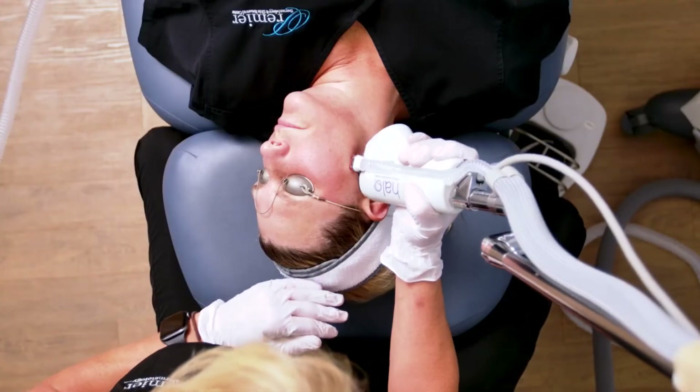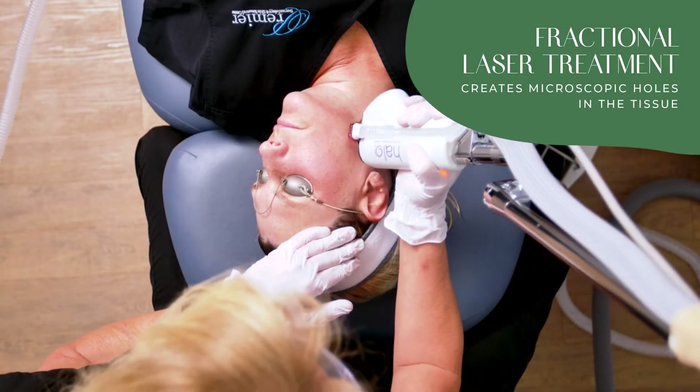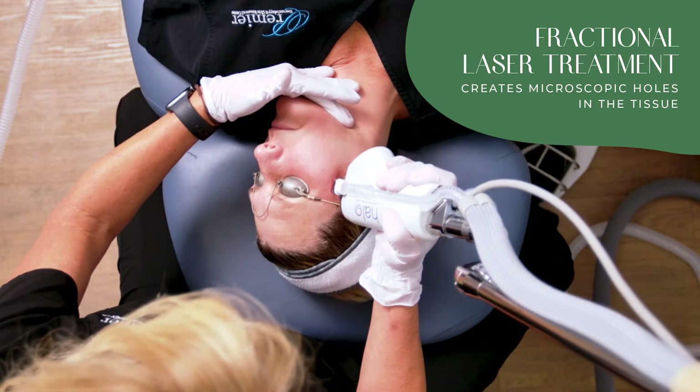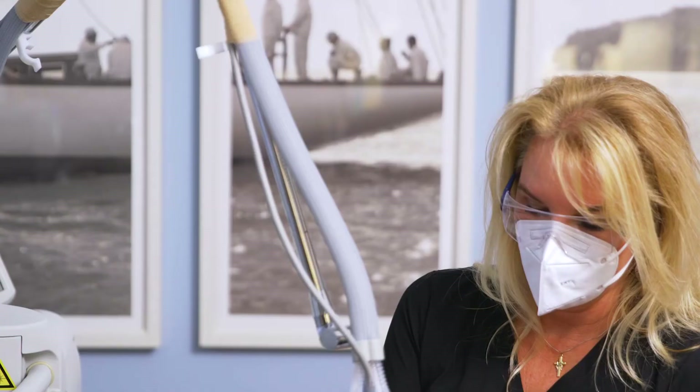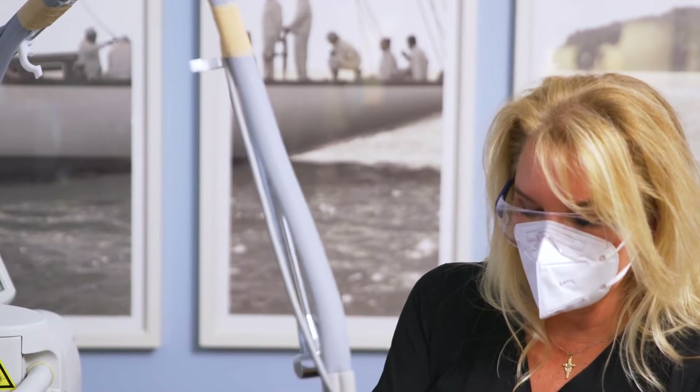So let's get started with Halo Glow. This is a fractionated laser treatment, and what we're doing is creating very small microscopic holes in the tissue, and that is going to help with tightening, stimulating collagen, and pulling up sun damage.